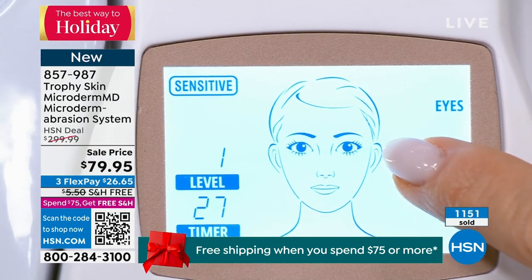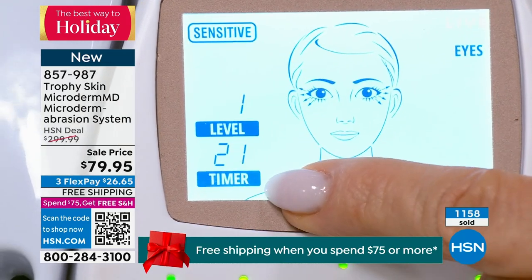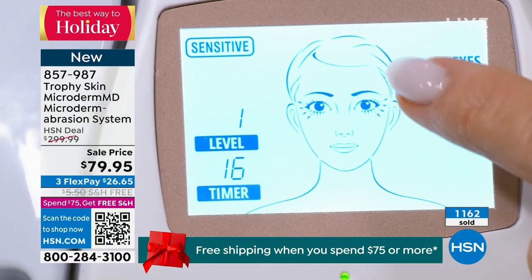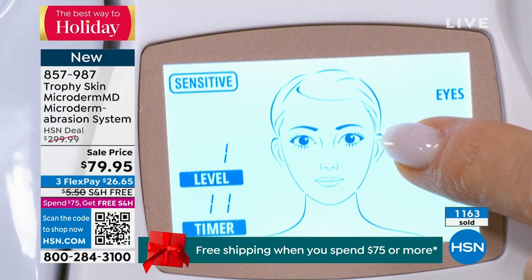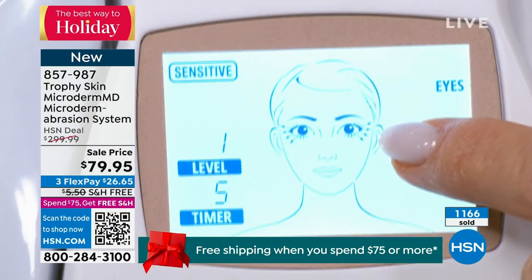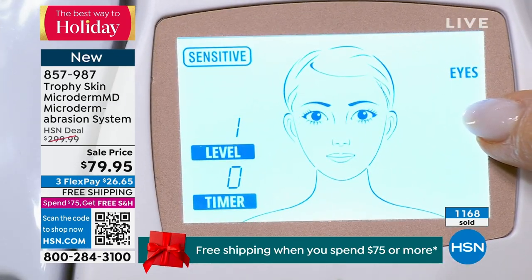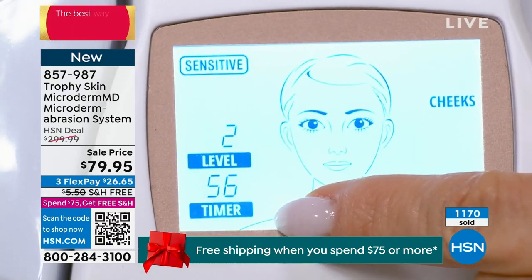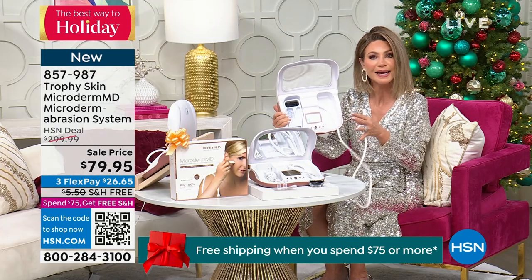Now I'm going to the eye area. It dropped down to level one in suction because it doesn't want to pull and tug on that area. It's counting me down, telling me which way to go. So I just did my forehead, now I'm doing my eyes — 10, 9, 8. That level one and the timer are going to change along with my picture. Now watch — it's going to go from eyes down to cheeks. My timer changed and my level changed. Ladies, it takes out all of the guesswork.